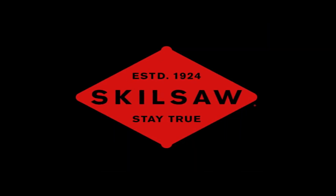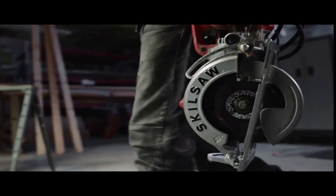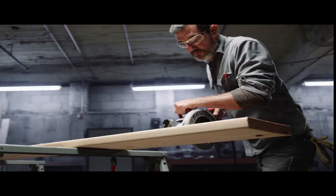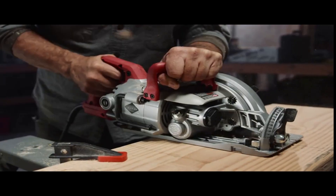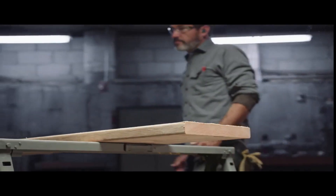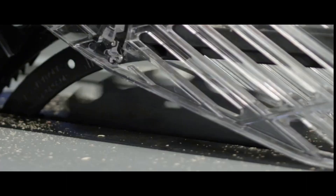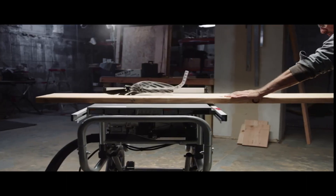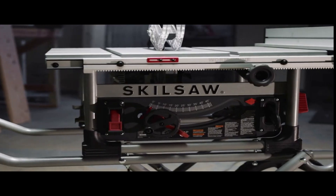If you are a DIY enthusiast or a professional woodworker, a table saw is an essential tool in your workshop. A hybrid table saw combines the features of a cabinet and contractor saw, making it a versatile and cost-effective option for many woodworkers. With a budget of $1,000, you can find a high-quality hybrid table saw that offers power, precision, and durability. In this article, we will review some of the best hybrid table saws available in the market that meet this budget. Whether you are a beginner or an experienced woodworker, we have got you covered.